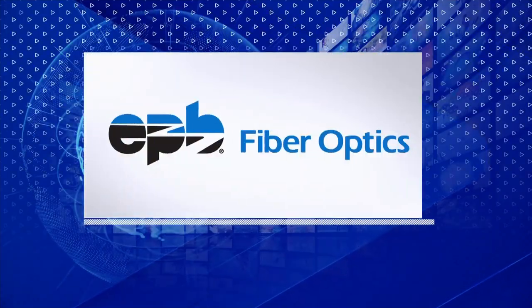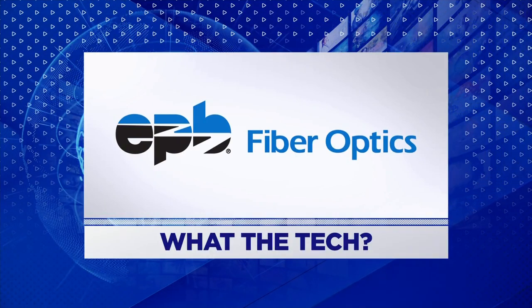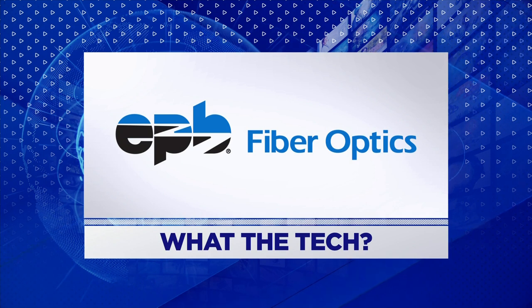What the Tech is sponsored by EPB Fiber Optics. Experience recklessly fast, consistently reliable internet speeds on Chattanooga's only 100% fiber optic network. Learn more at EPB.com.